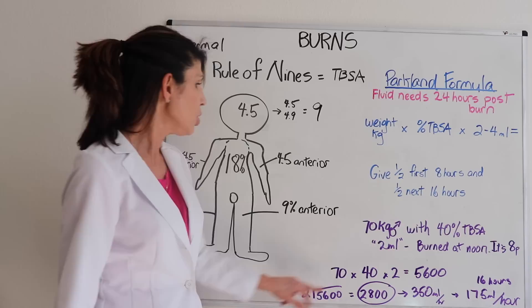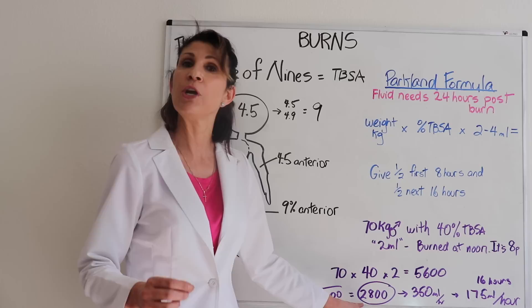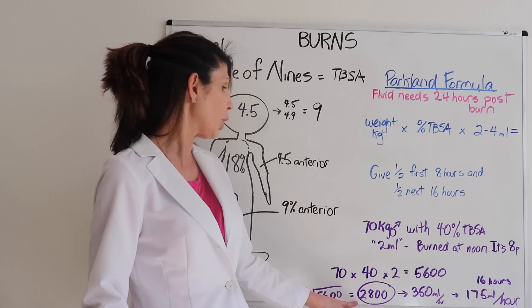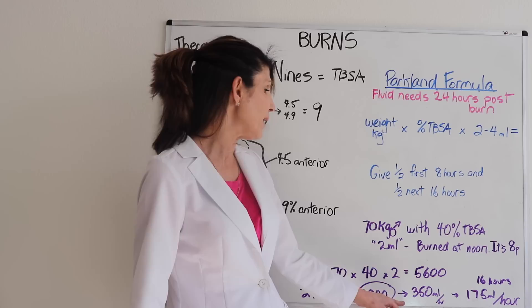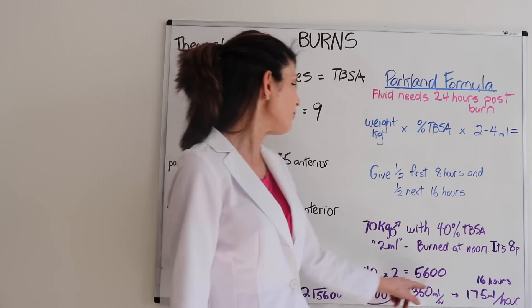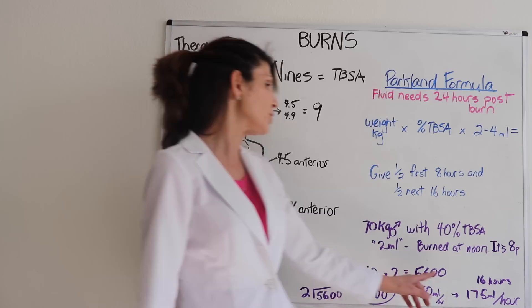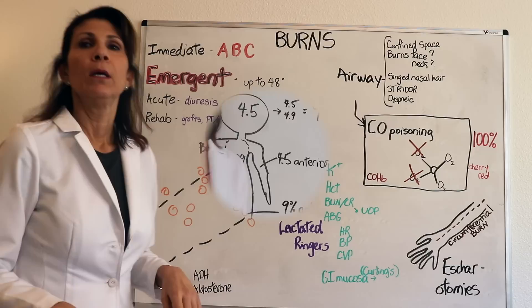To set the pump, divide the first-half volume by the number of hours: 2,800 ÷ 8 = 350 milliliters per hour. The subsequent 16 hours gets the second 2,800 milliliters divided by 16, which equals 175 milliliters per hour. So the fluid infusion rate does slow down over the second portion of the 24 hours.